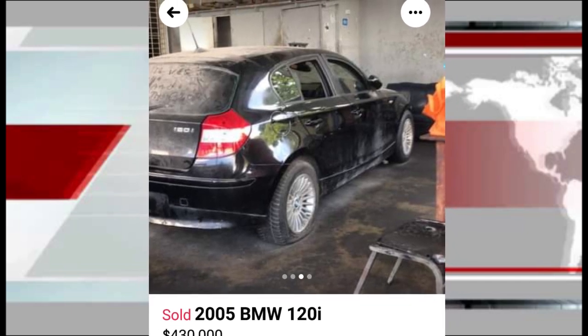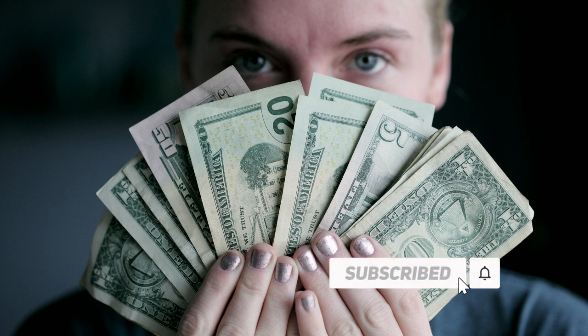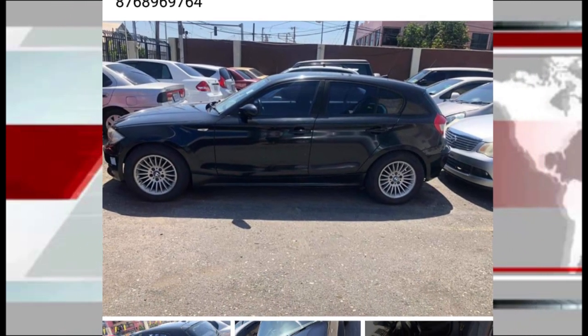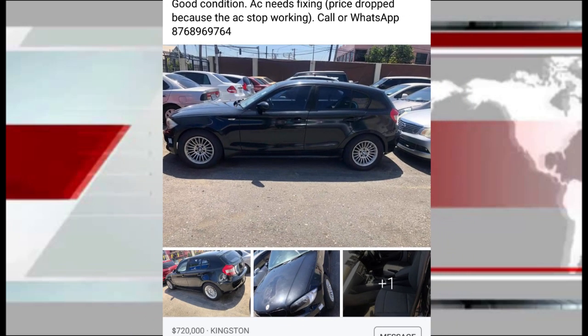I contacted the person about that BMW 120i but before I could get there, somebody else bought it. Then the same exact vehicle reemerged for sale for far more money — it started selling for 800,000. The same person later dropped the price to 720,000 because the AC stopped working. That's how people buy them cheap and resell them to make a profit.